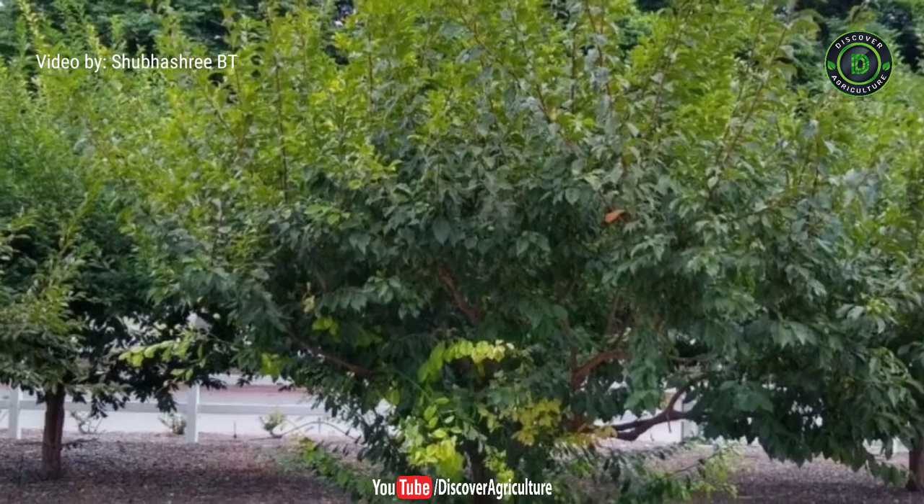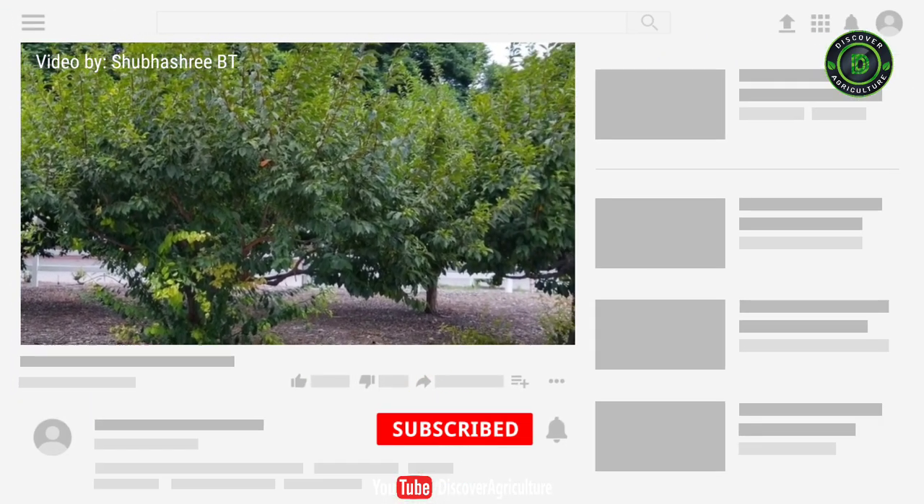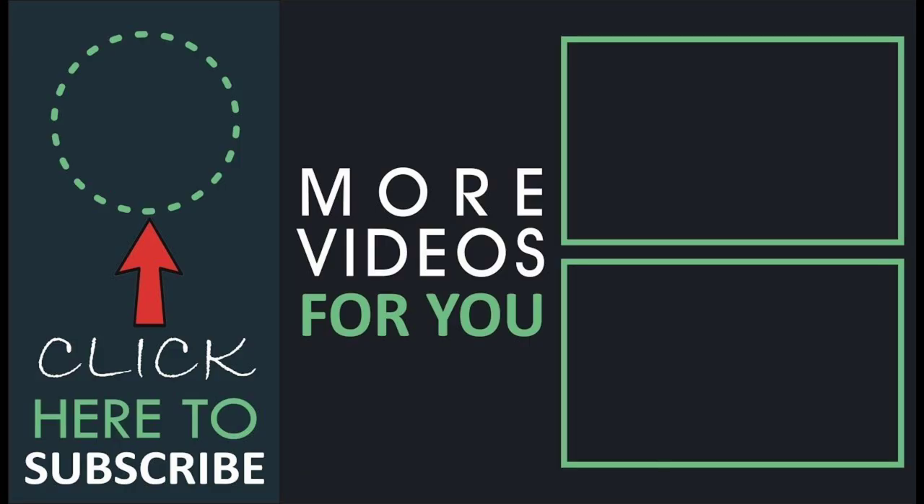Hope you like this video. Share this video with all friends and don't forget to subscribe to the Discover Agriculture channel. Thank you for watching this video. Have a nice day. Bye-bye.